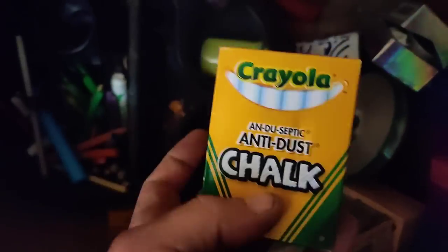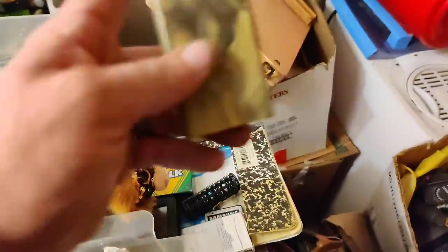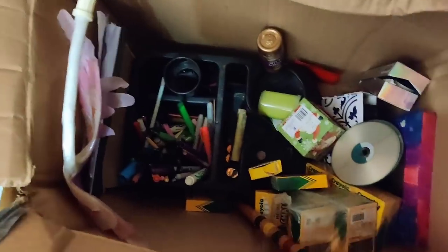Loads and loads of Crayola, a bunch of chalk, and what's this? Oh, that's a dugout — that is a dugout, probably for marijuana. And loads of Sharpies, and that's really about it for that box.